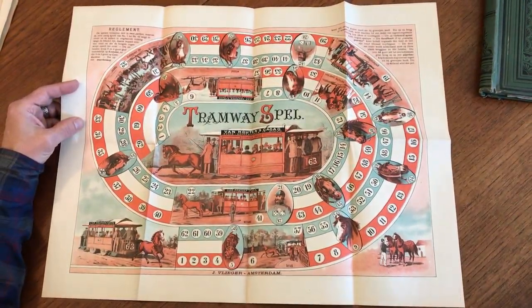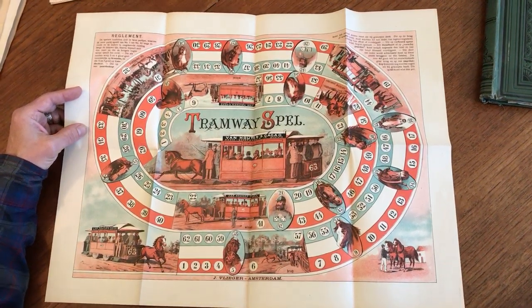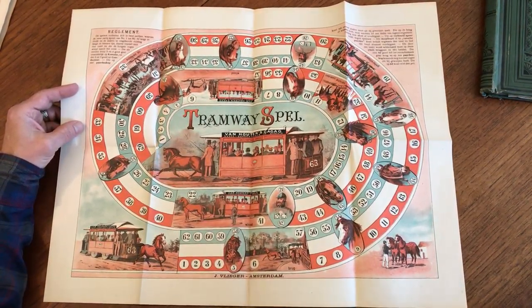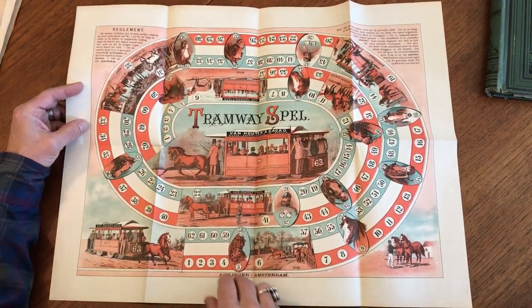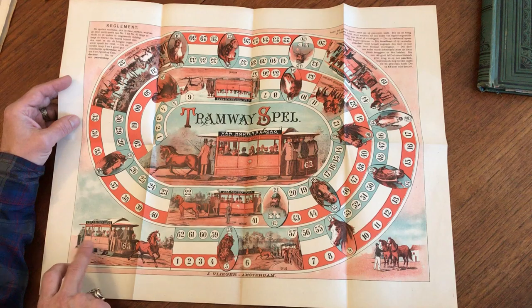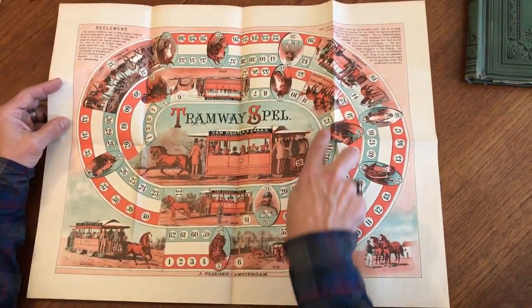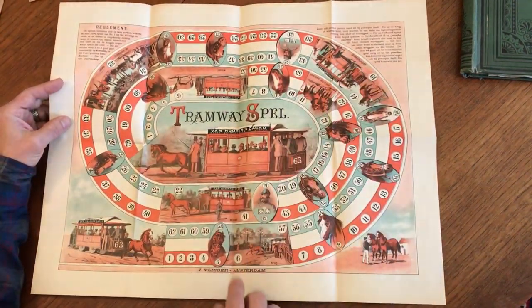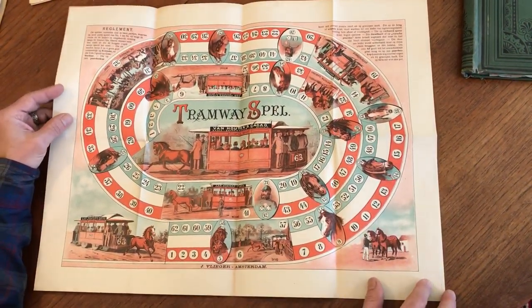This actually appears more likely to be from the 1890s probably, but it could be as late as 1910 perhaps, as a bit of anachronism. Here we see the tram again, all over the place, with the instructions on how to play the game in Dutch.